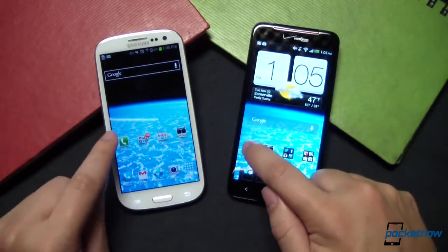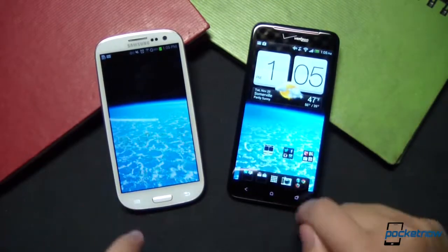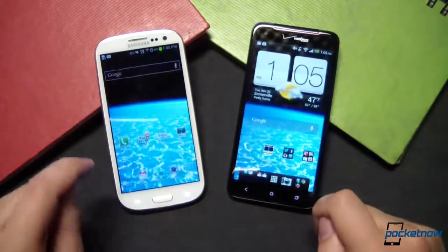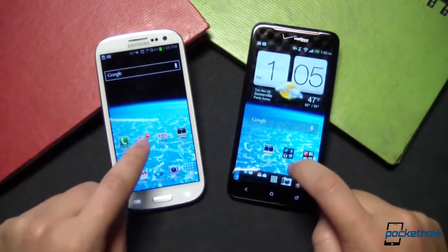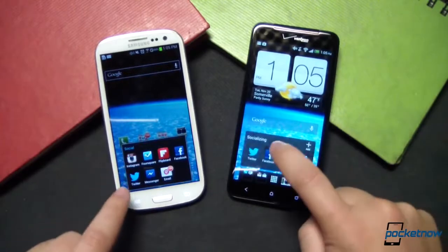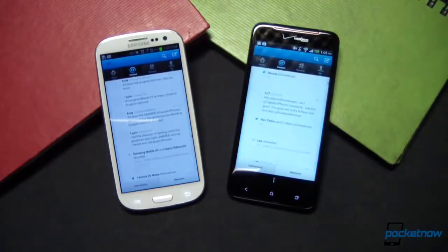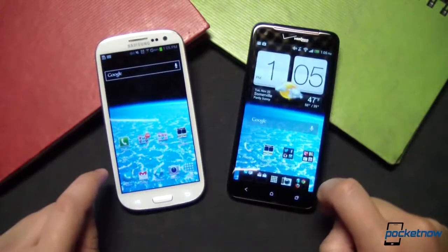Let's make sure we can make our phone calls properly. Boom — dialer is up at exactly the same time. Let's try a third-party app and get a little more social with things. Let's try Twitter. Twitter loads in exactly the same amount of time.